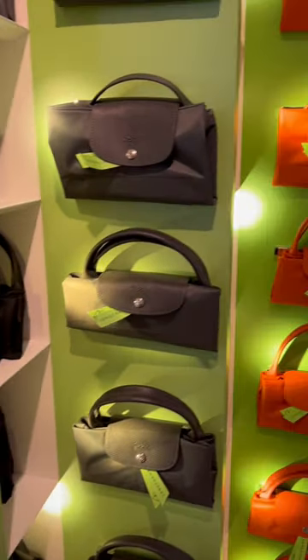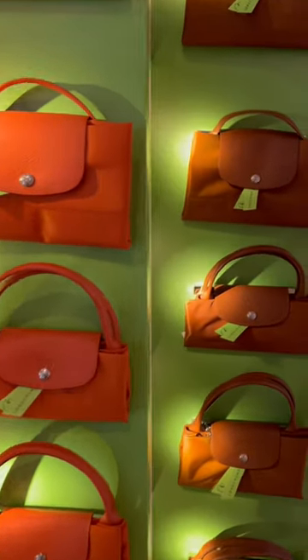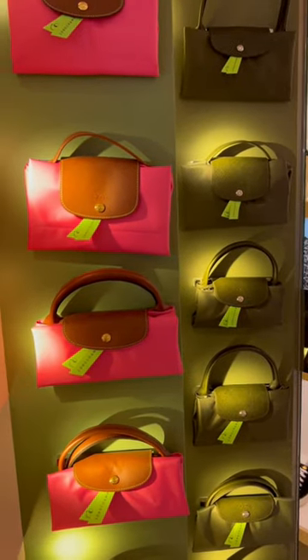I also wanted to check out their new colors in the Longchamp Les Piages bags, and they are very bright and beautiful.